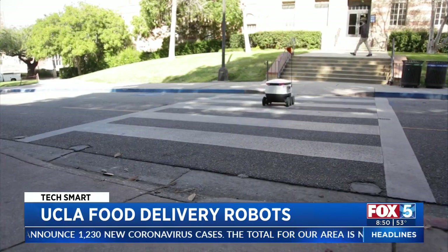Starship Technologies has 1,000 robots operating in five countries around the world, and recently the robots hit a milestone of 1 million deliveries. You can learn more at richontech.tv. I'm Rich DeMuro and you are TechSmart.